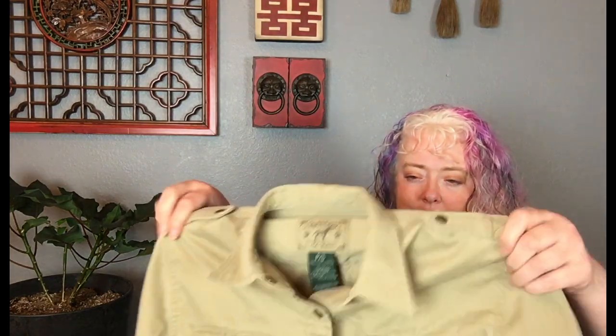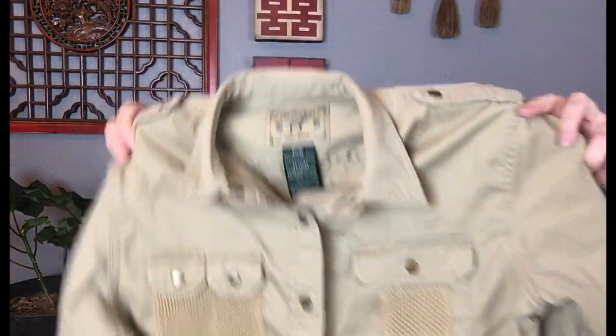This is a little Ralph Lauren safari shirt — it has really cool details on the pockets, definitely needs steaming. It's a green label, size small. I know the green label is not a great label as far as reselling Ralph Lauren goes, but this was really cute. I couldn't pass it up, especially with the monotone beiges and khakis being very trendy right now.